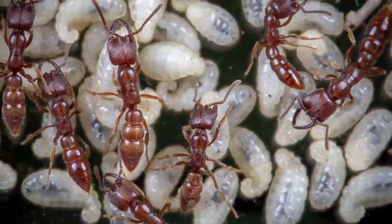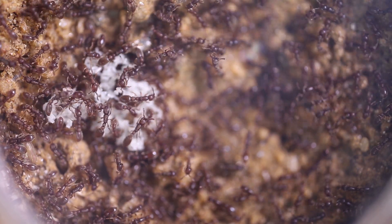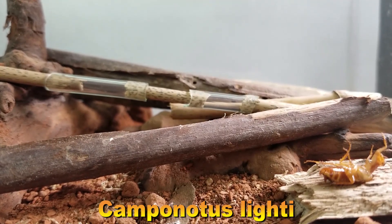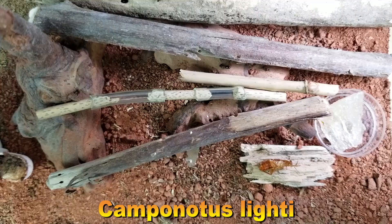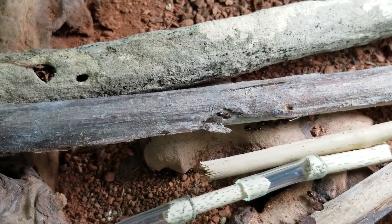In today's video, this is my unconfirmed campanata slaty colony — the wild colony captured immediately after last year's biggest typhoon. The fallen branches provided a great opportunity to capture this arboreal species.